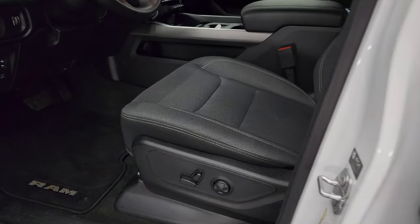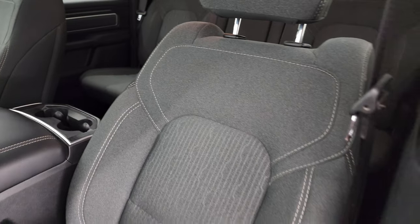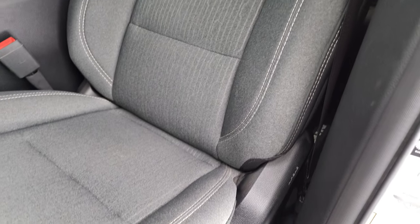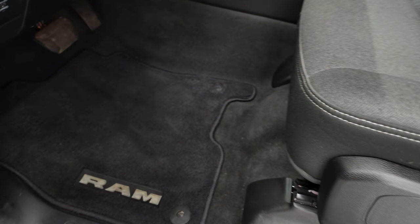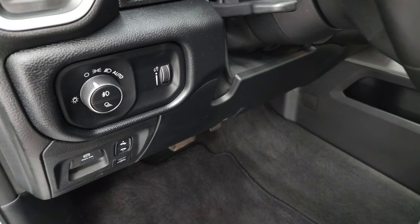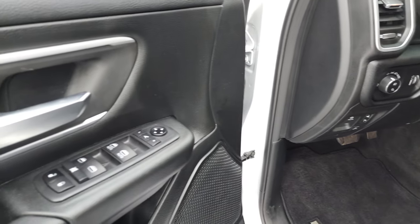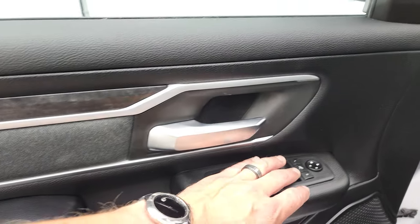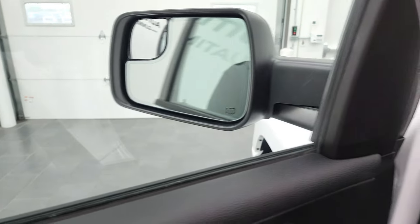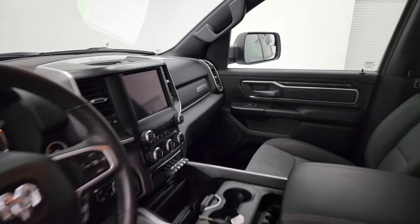Inside, the Bighorn Level 2 package gives you the dark charcoal and black cloth interior. There are no rips or tears on the seats — they are in very nice condition. It does have a power driver's seat with lumbar, and both front seats are heated. Factory floor mats, auto headlamps, power pedals, tilt and telescopic steering wheel, power windows, power locks, power mirrors. You get the nice cloth bolster and wood grain trim on that door. These mirrors do power fold in, and I always like showing both sides so that you know both sides are working properly.